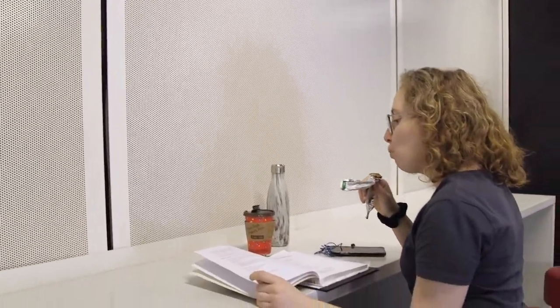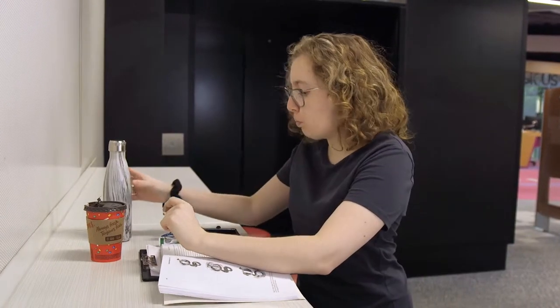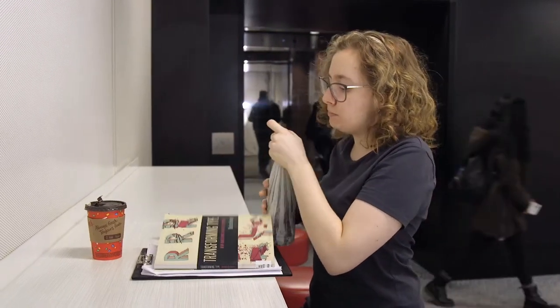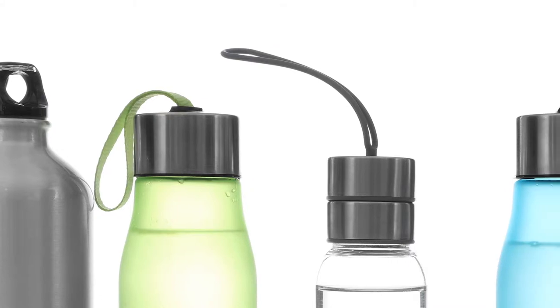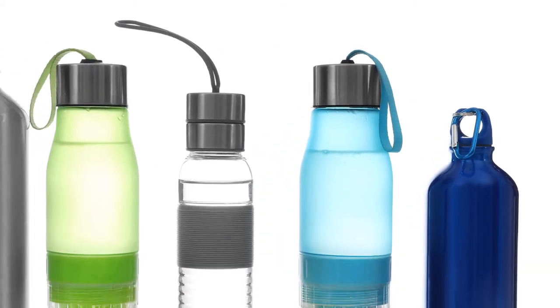Studying all day can make you very hungry. If you brought a snack from home, there are small designated food spots at both libraries where you can fuel up. Drinks are allowed in most parts of the library as long as they're in a spill-proof container — we really mean a spill-proof mug or water bottle.